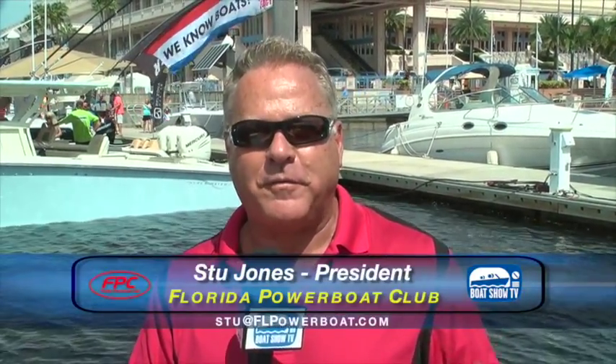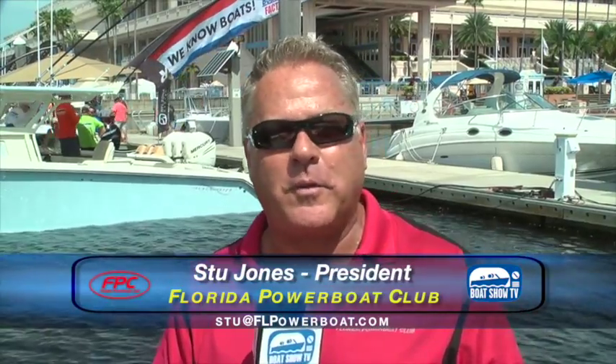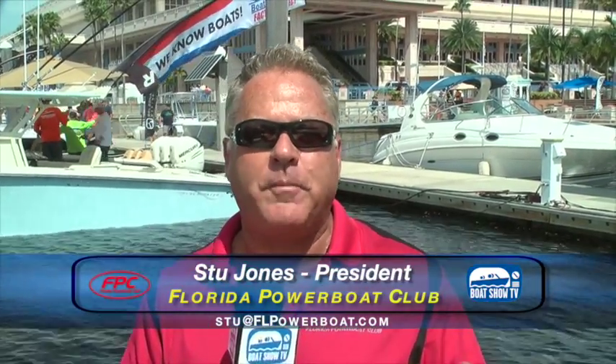Hey gang, welcome back to another episode of Boat Show TV. Here's Stu Jones at the Tampa International Boat Show as we enter episode 11 of our 15-show series. We've come a long way with Boat Show TV, showing you all the best of cruising, fishing, water sports and yachting, occasionally a few powerboats. We've got all categories covered here at the Tampa International Boat Show.